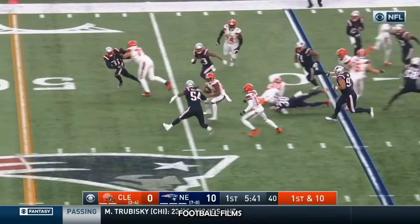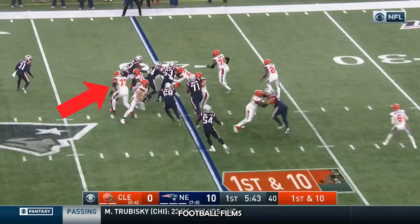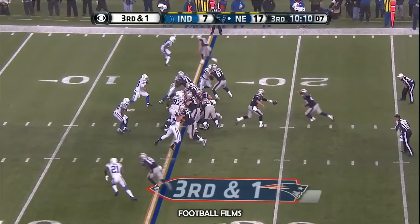Here's the toss to Chubb. He cuts back, has some room — nice piece of running this time. And he's going into the secondary, and down to the 10. Fumbles again — fumbles and it's recovered by New England. Chubb with two handles and two fumbles in situations on this drive.